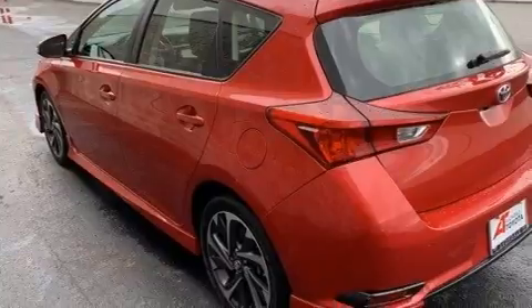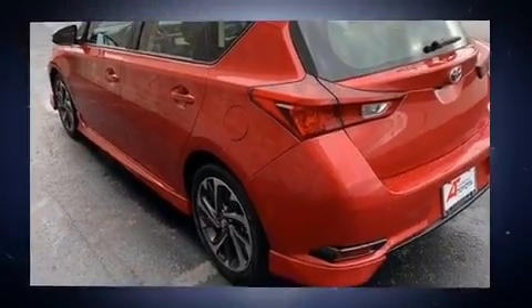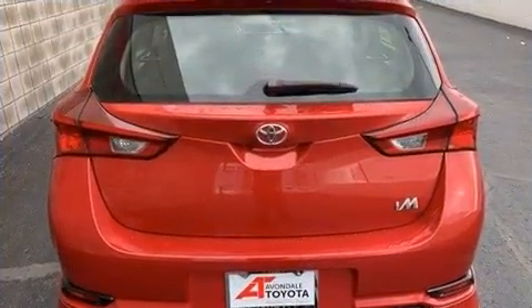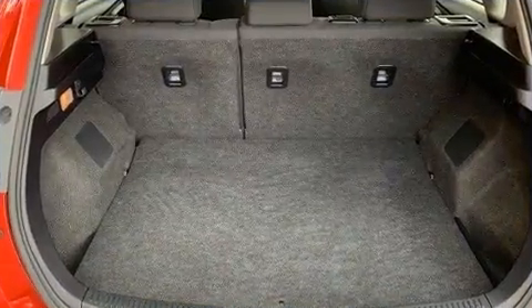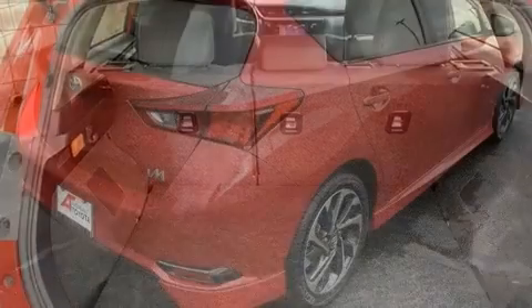All of the premium features expected of a Toyota are offered, including delay off headlights, a tachometer, a trip computer, an outside temperature display, and one-touch window functionality.